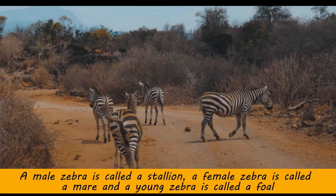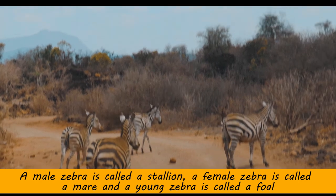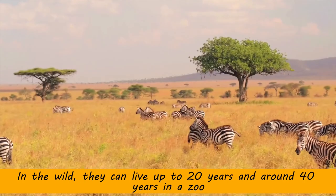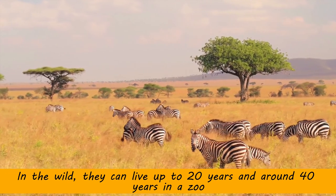A male zebra is called a stallion, a female zebra is called a mare, and a young zebra is called a foal. In the wild they can live up to 20 years and around 40 years in a zoo.